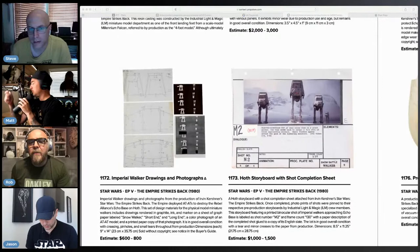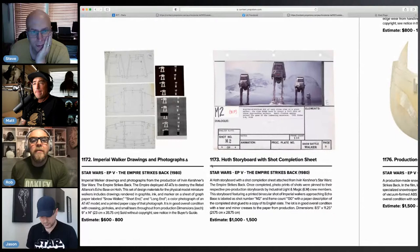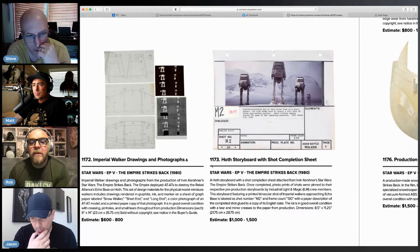Hi Matt, welcome. For me this is the mother of all storyboards — this is beautiful, I love this. Wish it was hand-drawn, but it looks great. It's eight and a half by 11 — a nice size. Once completed, photo prints of shots were pinned to their respective pre-production storyboards, so I wonder if the drawing is underneath. And look at more of the Imperial Walker drawing and photograph — that would look great next to a Studio Scale Walker.